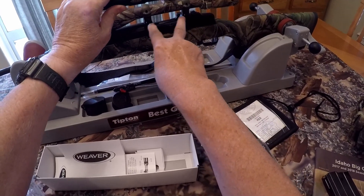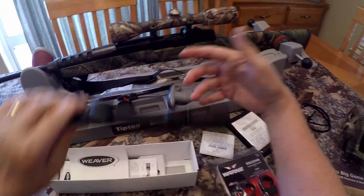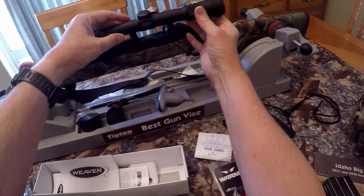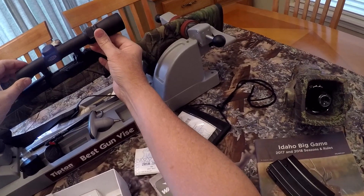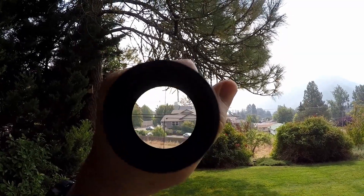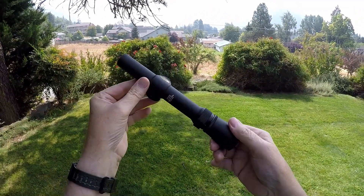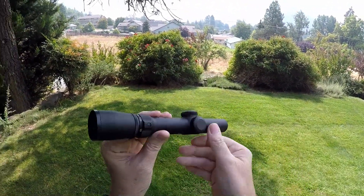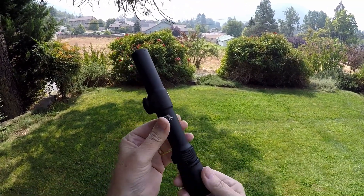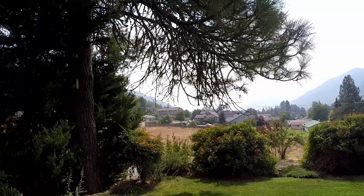I'm hoping that with the spacing of the Ruger rings — which you really can't do anything about since they only fit in fixed positions — eye relief isn't going to be too much of an issue. It looks like I'm going to get about what I have right now. Clear as a bell. So give me some time to get the old scope off, the new one mounted, and the new sling on, and then I'll come back and show you how it turned out. After that, we'll take it to the range.